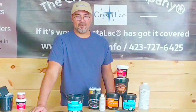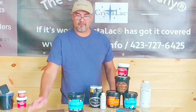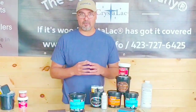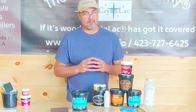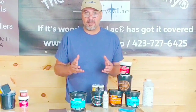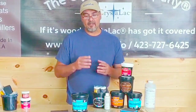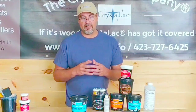Hey guys, David here at the Crystal Lac Company. I wanted to take the opportunity while here in the studio to talk about polyurethane. Polyurethane is a widely used term that ranges across a huge variety of products, and it's a generic term used broadly in today's market. I wanted to touch on that and explain what we do here at Crystal Lac, as well as what's happening out in the industry as a whole.